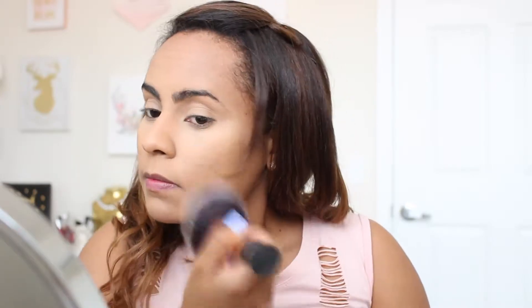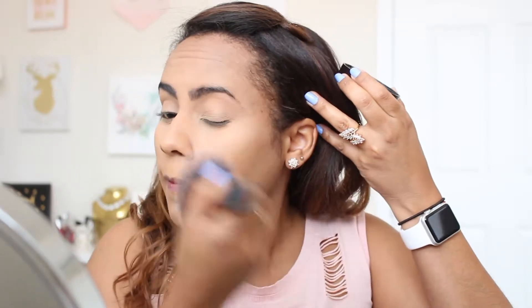This is my Laura Mercier setting powder — this is new to me but I have been using it for over a month now. I think it's okay — I've heard so many things about it, I thought it was amazing, but I just think this is a decent powder. Under my eyes I don't love it that much; I don't think it really brightens up my under eyes so much, but it does the job.